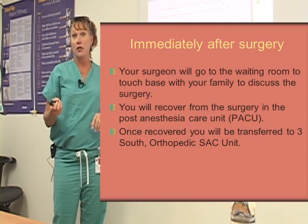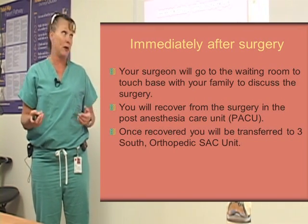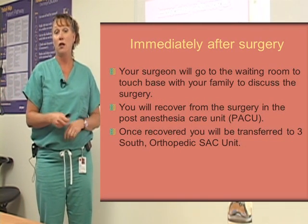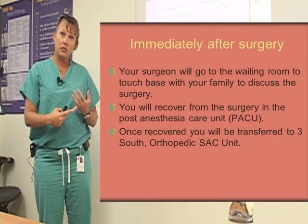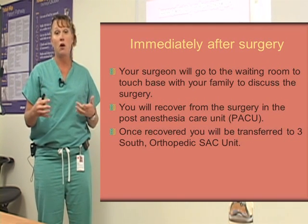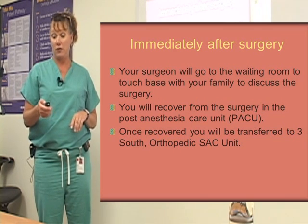Immediately after surgery, your surgeon will go into the surgical waiting room and meet with your family or friends to discuss how the surgery went. You'll be recovering from surgery in the post-anesthesia care unit — we call it the PACU. Usually you're there for about an hour and a half to two hours. They want to make sure your pain is controlled, that you're able to drink, and that you've woken up and know where you are. After that, once you've recovered, you'll be transferred to 3 South, which is our orthopedic unit.